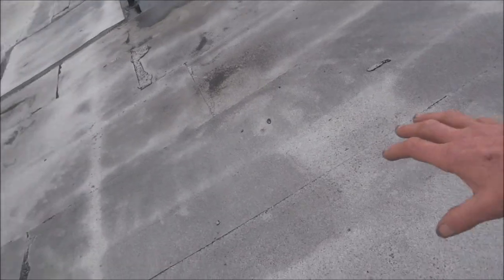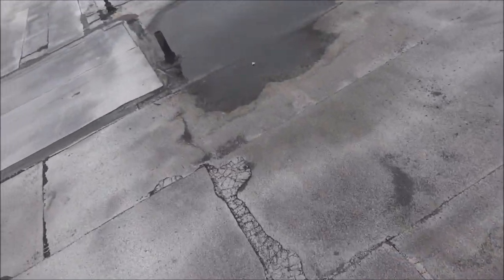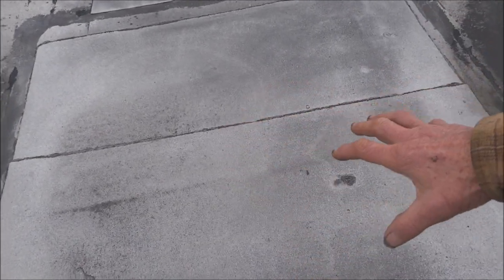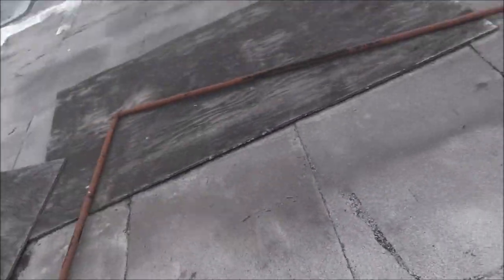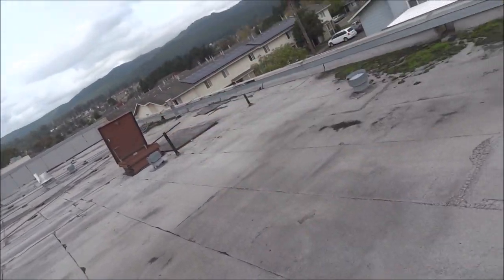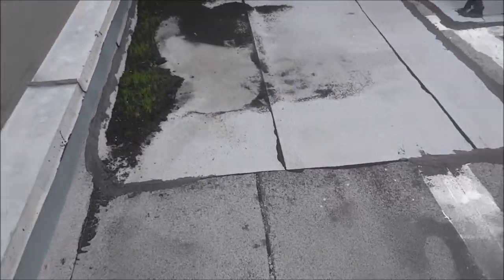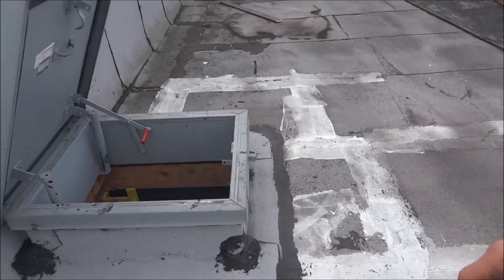I don't want to walk too hard on it. Actually, this may have been where another HVAC unit was — maybe this is what these patches are all about. They left quite a bit of material up here. There's an old door of some kind, and there's my inlet here.